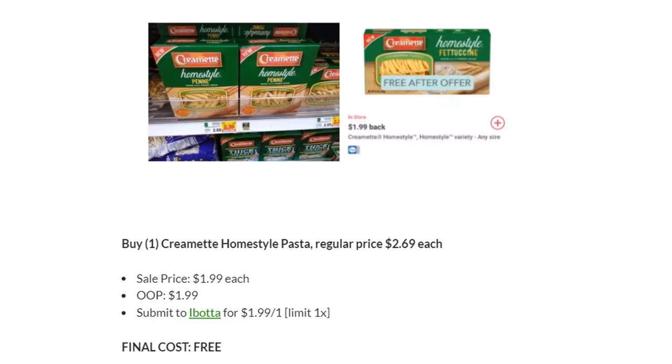If you got this last week and already used the rebate and paid $0.40 because it was $2.39 last week, I'm sorry — you should have waited. I used mine, so I'm very disappointed. But this week they are on sale for $1.99. You'll pay that $1.99 and submit to Ibotta for that $1.99 back, making one box completely free. So bummer that I missed it, but hopefully you held off and you're getting it free this week.